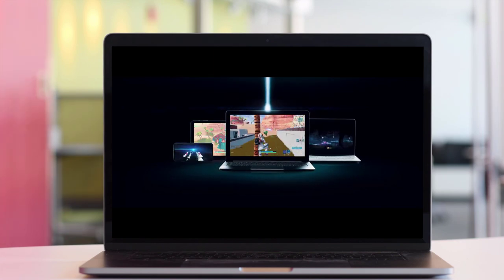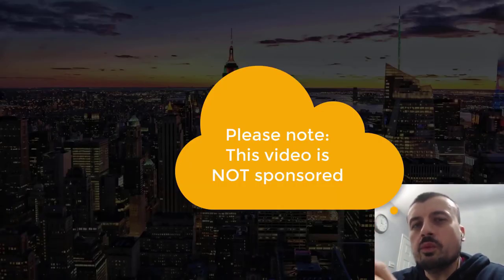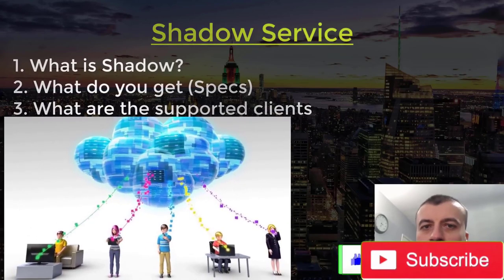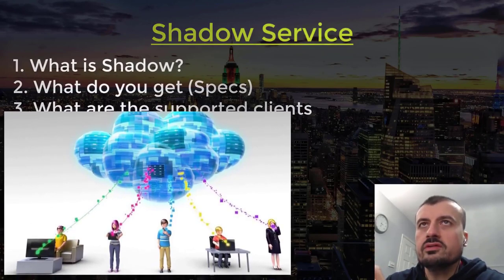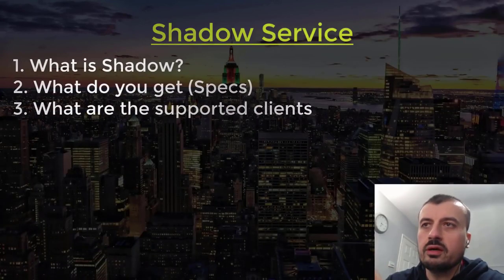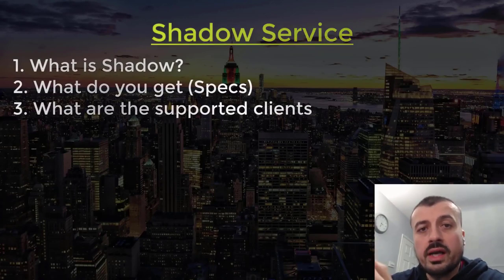That's the trailer — so let's find out what it's like in real life. Shadow is a fully featured high-end Windows 10 computer in the cloud. Before you say cloud computing is not new — you're correct, it's been around since the 70s. The concept is that powerful servers in a data center do the processing while you use a low-powered computer to access them. The big difference with Shadow is you actually get your own dedicated high-end GTX 1080 graphics card.